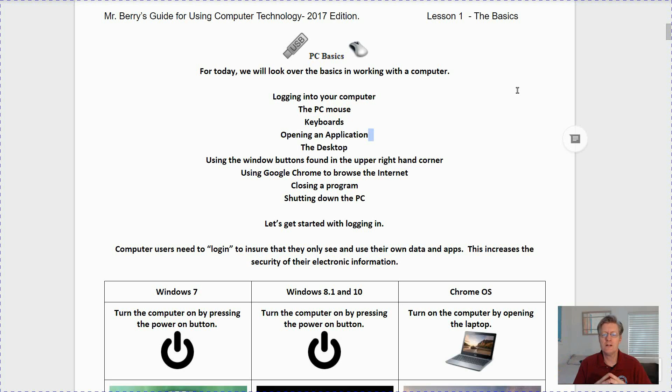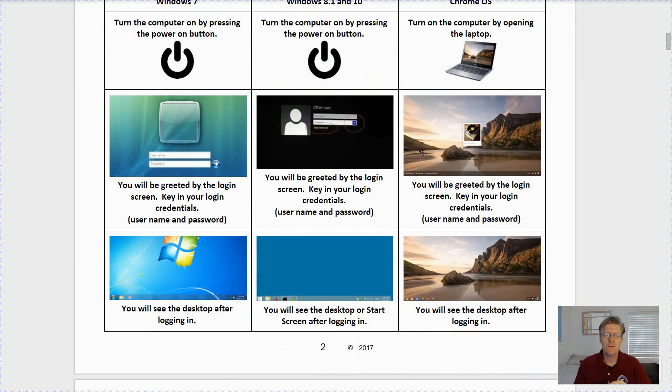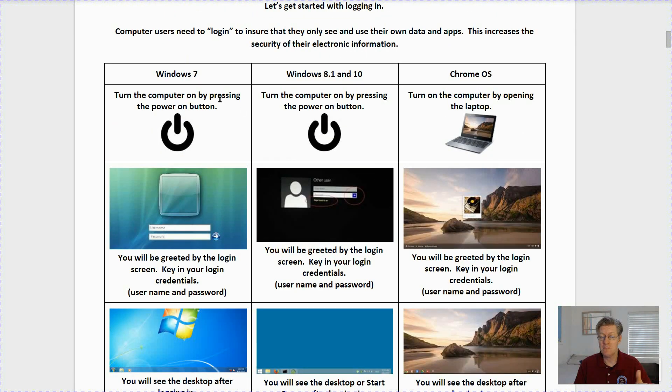Let's get started with logging into our computers. Computer users need to log in to ensure that they only see and use their own data and apps. This increases the security of their electronic information. If you had Windows 7 in the classroom or at home, you turn on your computer by pressing the power button.